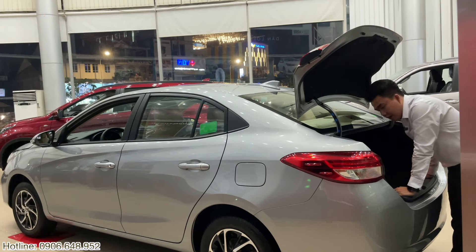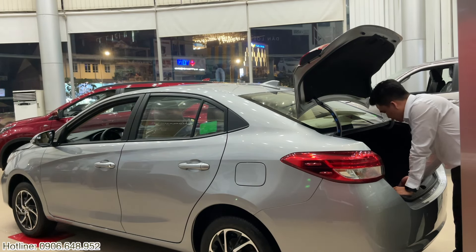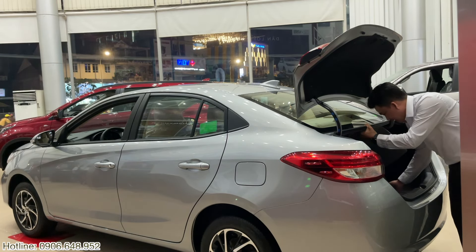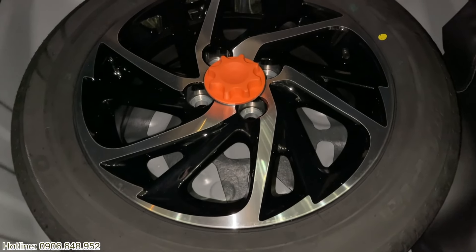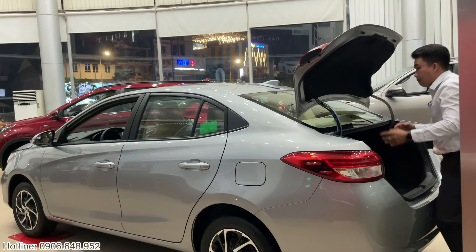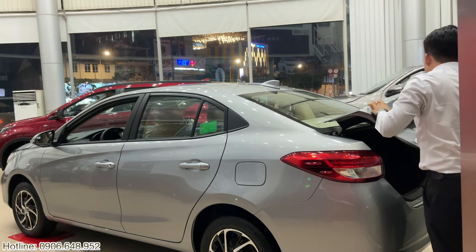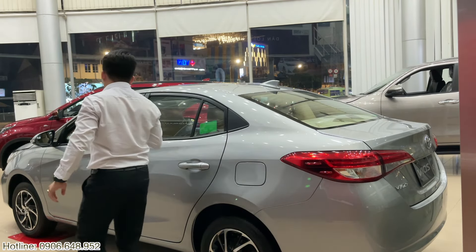Với Toyota Vios anh chị sẽ có một phần cốp khá là rộng. Ở đây anh chị có thể hoàn toàn để được những cái vali lớn và 2 đến 3 cái vali nhỏ tầm trung. Và có một yếu tố nữa Khải muốn chia sẻ là xe sẽ được trang bị mâm kích thước 15 inch phay xước như cái mâm phía bên ngoài. Như vậy anh chị có thể hoàn toàn yên tâm khi xe có sự cố thì có thể lắp đặt bánh dự phòng để di chuyển. Bây giờ mình sẽ tiến nhanh vào phần nội thất xe.